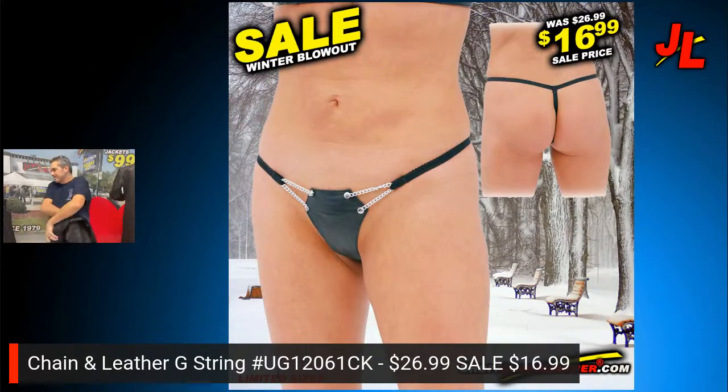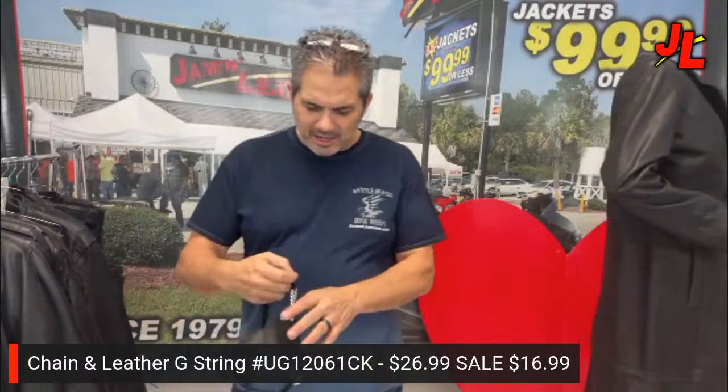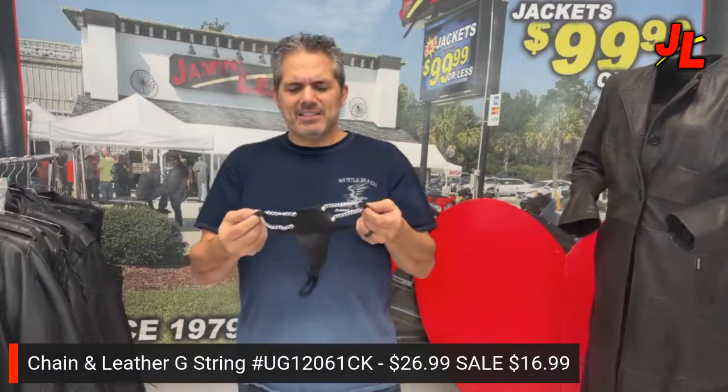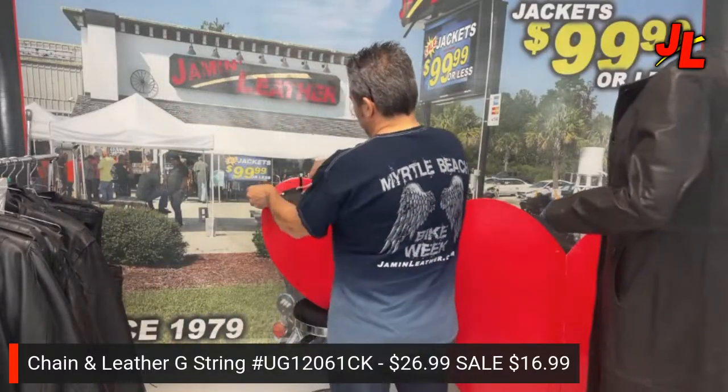Next up: a leather chain eye patch and a G-string. The eye patch is $16.99 — it's a Jam and Leather original that we make in-house. It's got a little chain on it, works for left or right eye. The G-string is just a little bit of nothing — nice and sexy for the ladies. Valentine's Day is here, so maybe you need a G-string for that special someone.